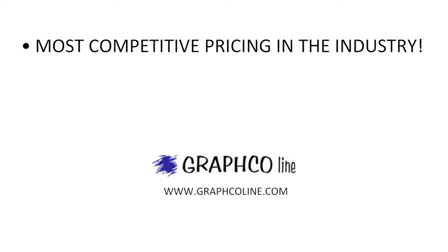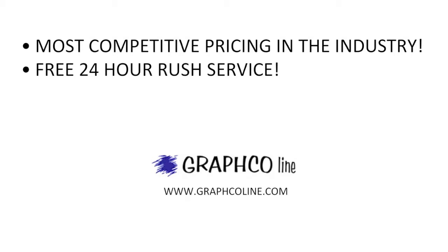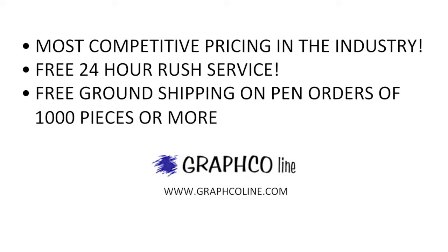Remember, along with the most competitive pricing in the industry, Grafco also offers free 24 hour rush service and free ground shipping on pen orders of 1000 pieces or more.